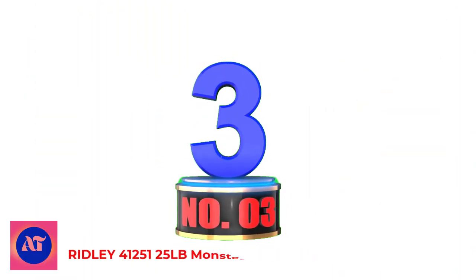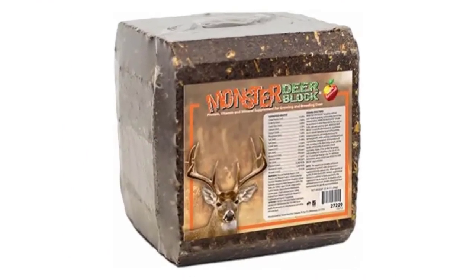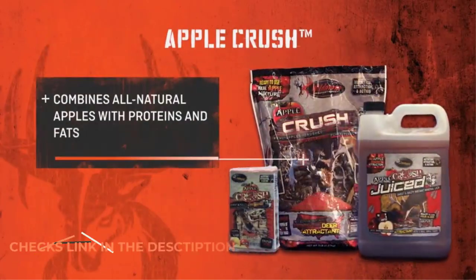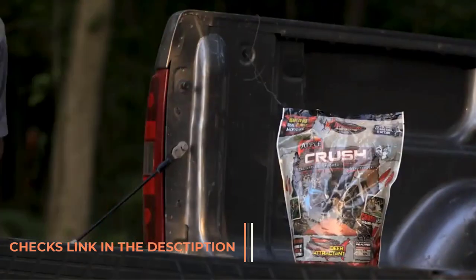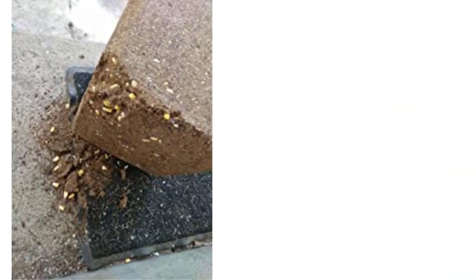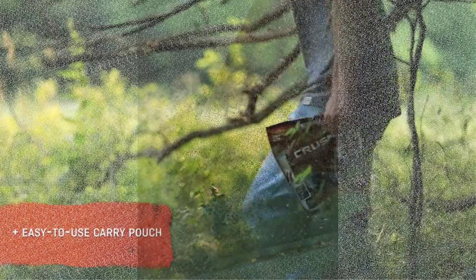Number 3: Ridley 4125125 LB Monster Deer Block. Ridley Monster Buck is scientifically balanced to supplement deer's natural diet by providing the required protein, minerals, vitamins, and an energy boost. Ridley's supplement formula contains all the ingredients necessary for optimal growth, antler and bone development, and reproduction.